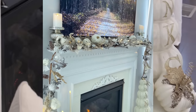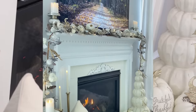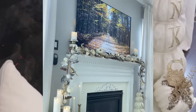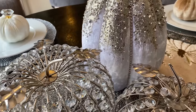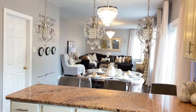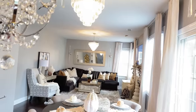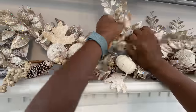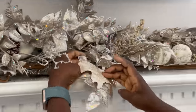Hey guys, welcome back to the channel! Today's video is a fall family room tour. You may have seen my family room in pictures or in my videos, but I've never really done a tour of the space. I thought it would be a great opportunity to show you my fall decor and also give you a tour of this area. I'm basically going to be using most of the items that I used for last year's fall decorations.